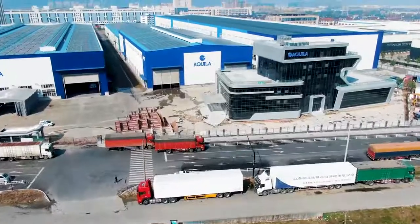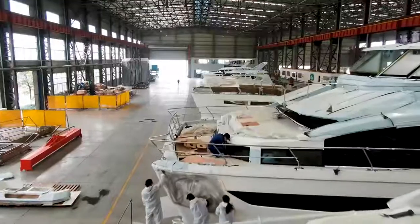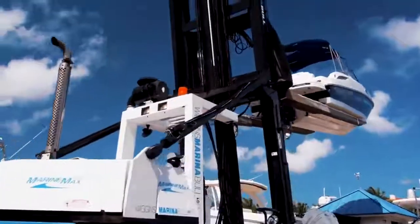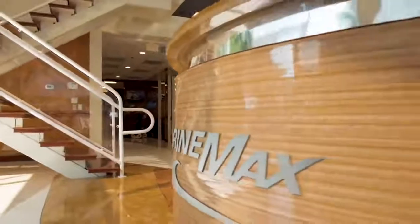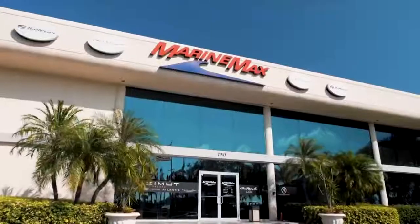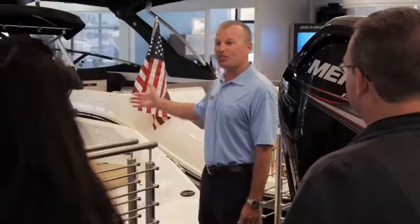My name is Jean Ross. I've been working with Sino Eagle Yacht since 2010. We introduced the Aquila brand in 2012 with the partnership of MarineMax. By doing that we were able to get very good brand knowledge throughout the world through MarineMax and their distribution and dealership network that they already had set up.